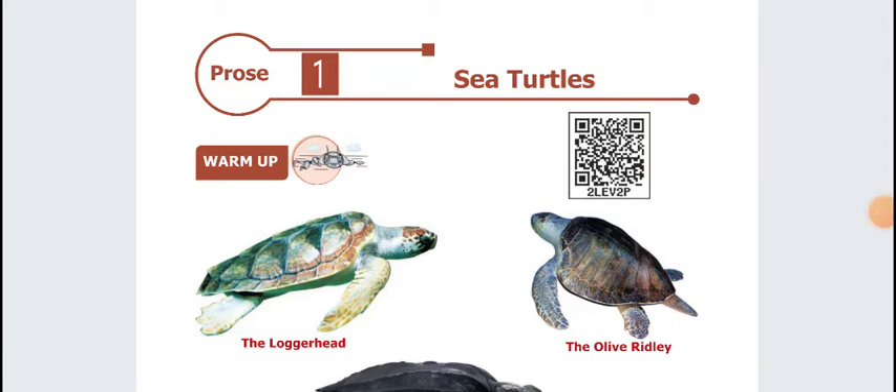Hello friends, welcome to Sticeager Academy. In the first class, we will see the first class of 6th standard English Term 1, Prose 1 — Sea Turtles lesson. We will see book back answers. Let's see.